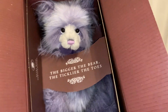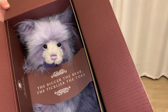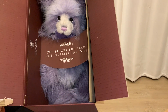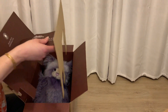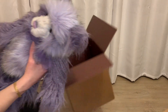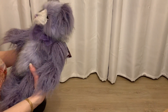It says 'the bigger the bears, the tickly are the toes.' She's so adorable — this is Bear of the Year 2019. I chose 2019 because 2019 was a much better year for me than 2020, and I think most of you can agree. She has a beautiful box and is super, super soft with those hummy eyes.